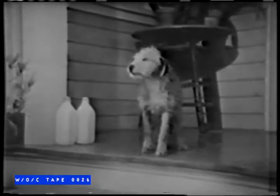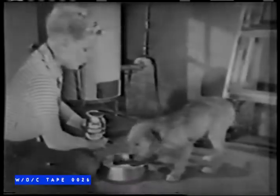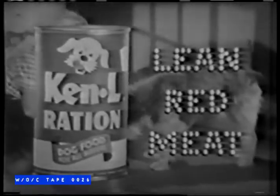Remember the day you found him? A pretty sad little character. But with a little soap and a lot of love, and a diet of Kennel Ration, that bedraggled puppy grew strong and healthy on America's favorite dog food. Kennel Ration is packed with lean red meat. It contains the wholesome steaks, chops, and roasts of U.S. government-inspected horse meat.